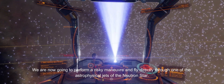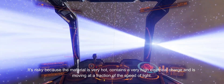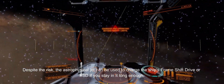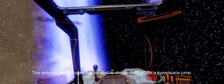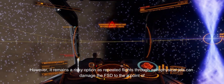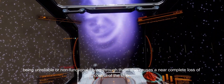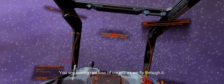We are now going to perform a risky maneuver and fly directly through one of the astrophysical jets of the neutron star. It's risky because the material is very hot, contains a very high electrical charge, and is moving at a fraction of the speed of light. Despite the risk, the astrophysical jet can be used to charge the ship's frameshift drive, or FSD, if you stay in it long enough. This reduces the hydrogen fuel needed to charge the FSD for a hyperspace jump. However, it remains a risky option as repeated flights through astrophysical jets can damage the FSD to the point of being unreliable or non-functional. Flying through them also causes a near complete loss of control of the ship — you are seeing this loss of control as we fly through it.